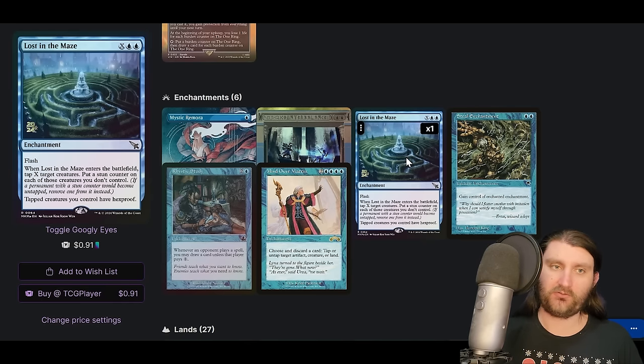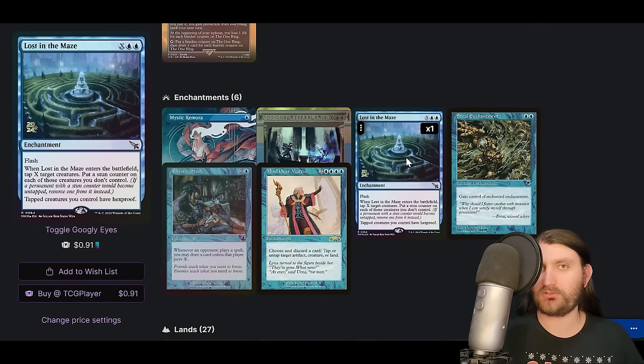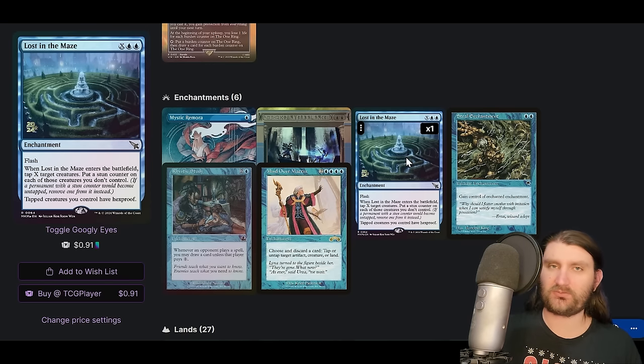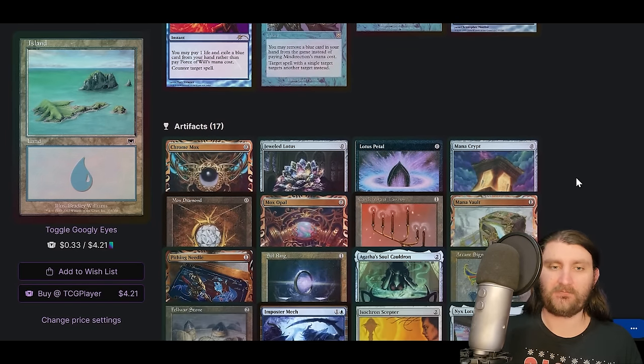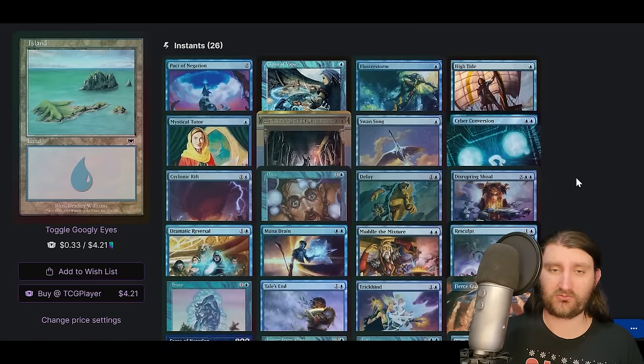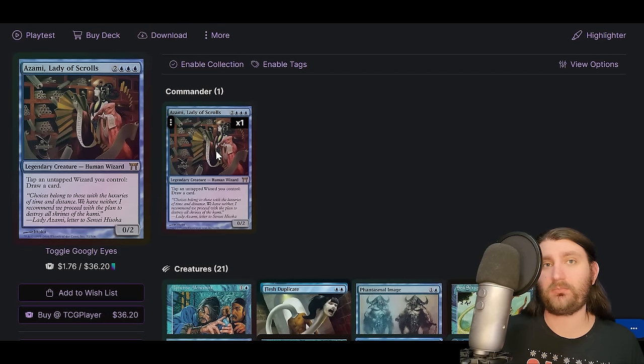We're on Counterbalance — it's pretty much a control list. Steel of the Godhead — I mentioned that earlier. Austere the Maze is a new one — X blue blue, flash, when it enters tap X target creatures and put stun counters on creatures you don't control, and tapped creatures you control have hexproof. You can use it on someone's upkeep to stun their creatures while giving all your tapped creatures hexproof — pretty strong in a deck that can tap all its creatures down at will. Not a radical redesign, just using new cards to answer problems the deck faces and strengthen it up.